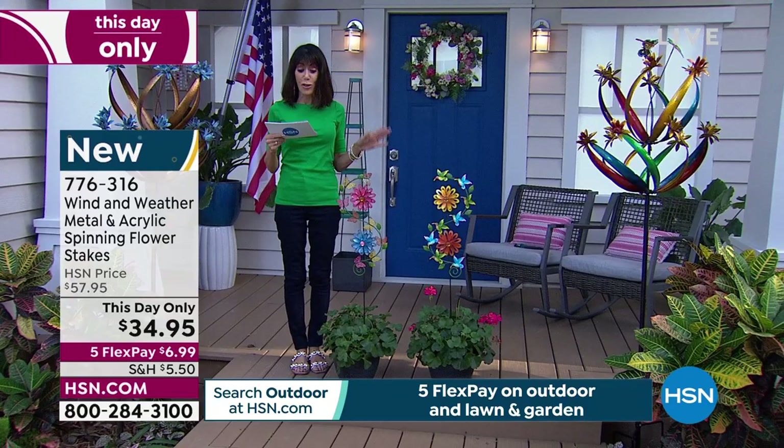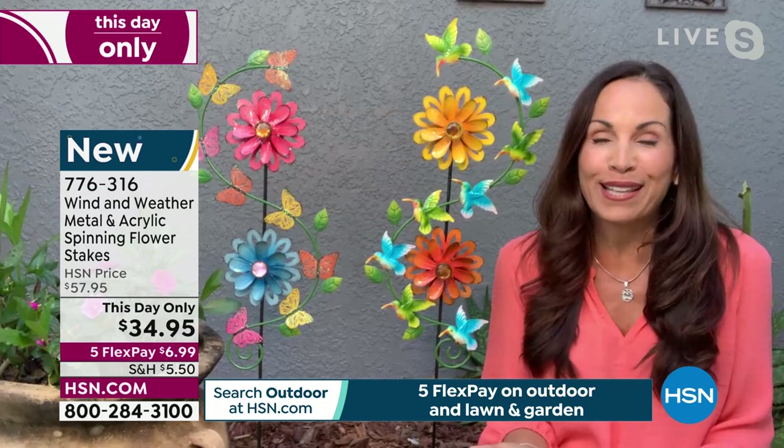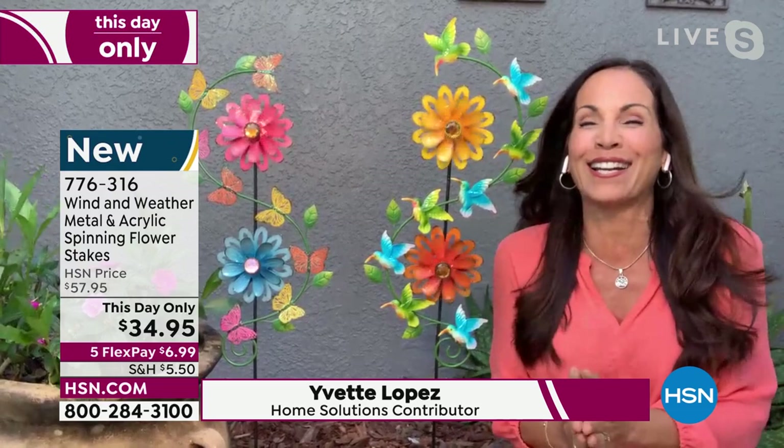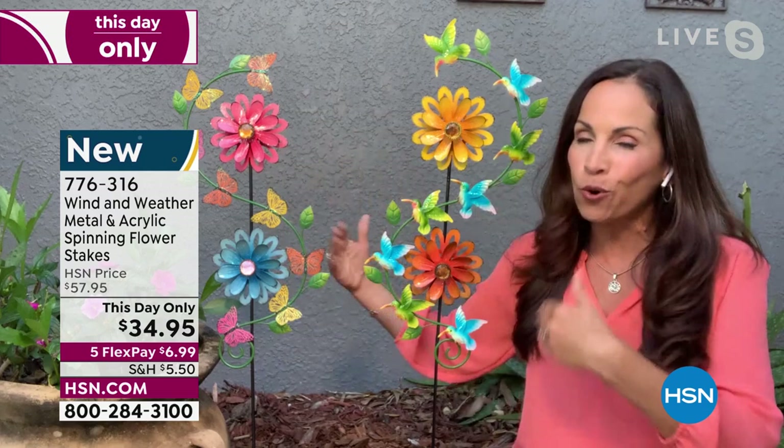You get it home for $5.83 on FlexPay. They're brand new. I'm so glad I get to show these to you. I think I'm feeling a breeze — look, it's twirling! I'm actually right in the front pathway to my front door. My house is painted gray, so I love the pop of color and the movement. I use one in the backyard in the greenery too.